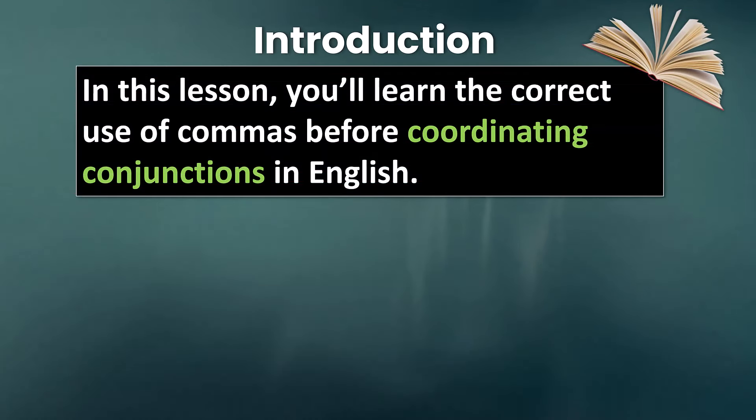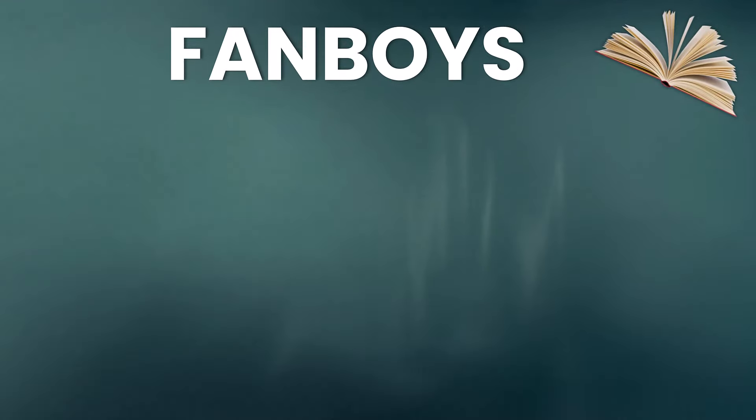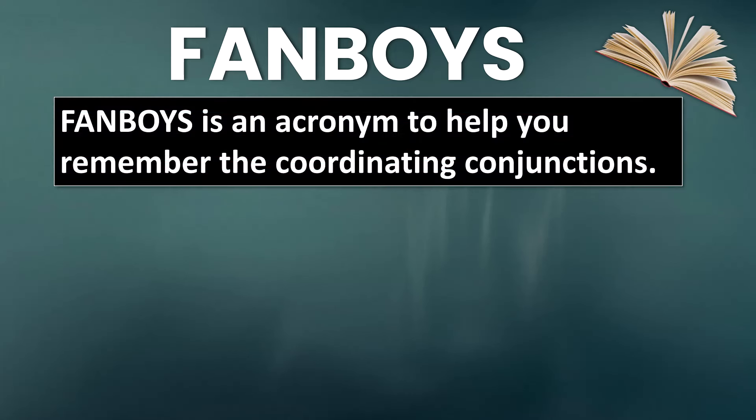Today we're going to talk about how to use commas with FANBOYS. FANBOYS are coordinating conjunctions, and FANBOYS is an acronym to help you remember the seven coordinating conjunctions.